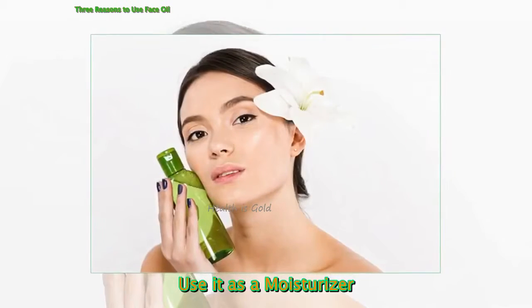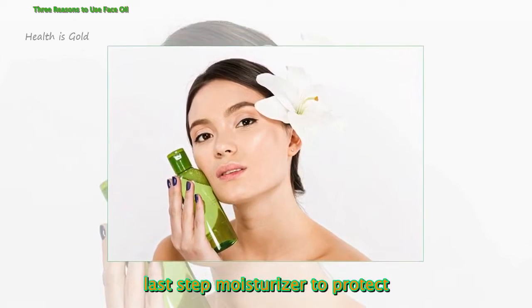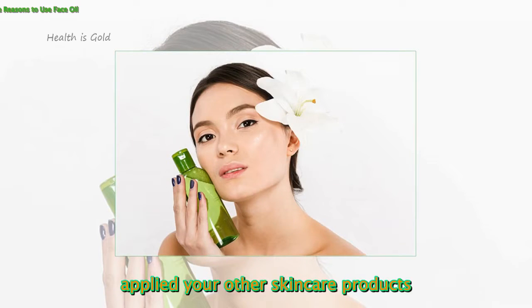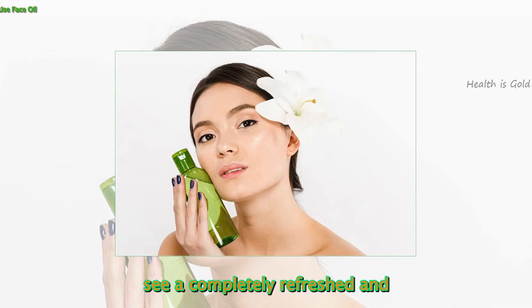Use it as a moisturizer. For night, a good quality natural face oil is the ideal last step moisturizer to protect your skin while you sleep and promote hydration. Apply a thin layer after you have applied your other skincare products, and when you wake up in the morning you will see a completely refreshed and hydrated visage.